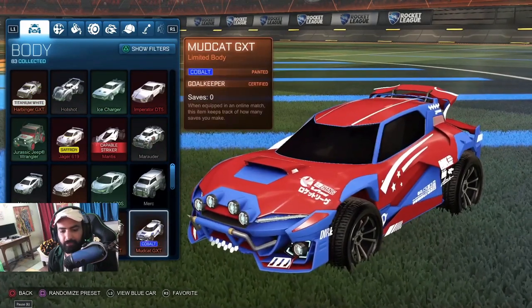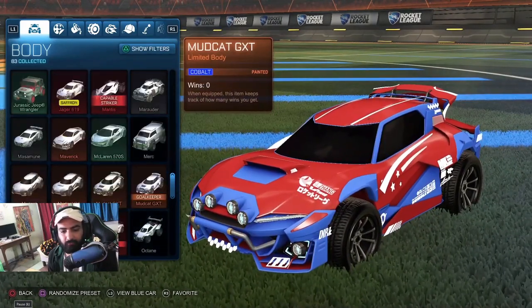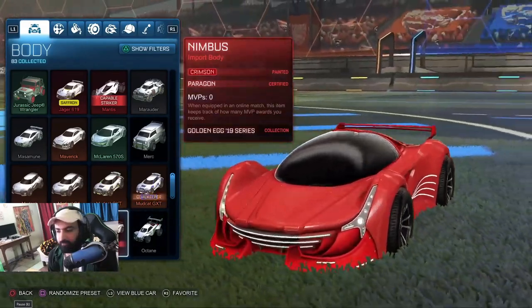Mudcat. G1. GTX. Mudcat GTX. Mudcat GTX Crimson. Limbus — it's a good car.